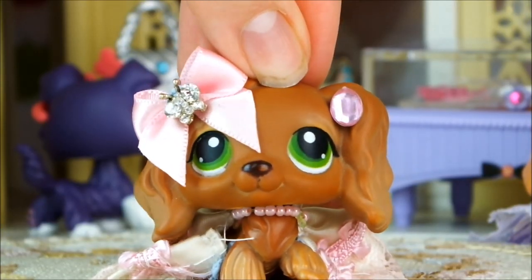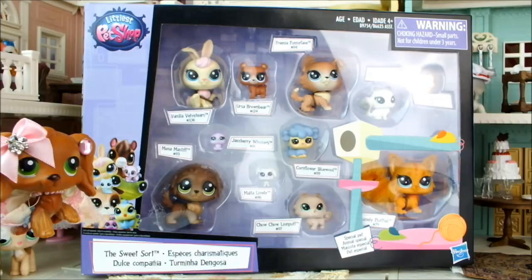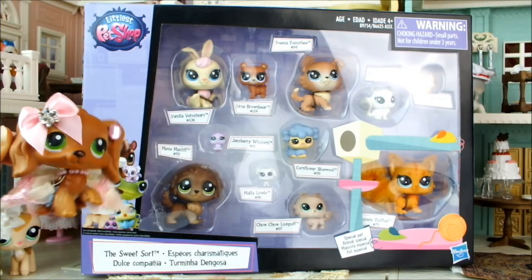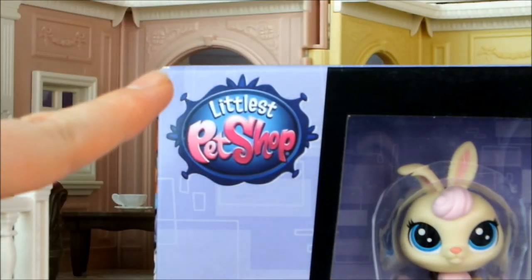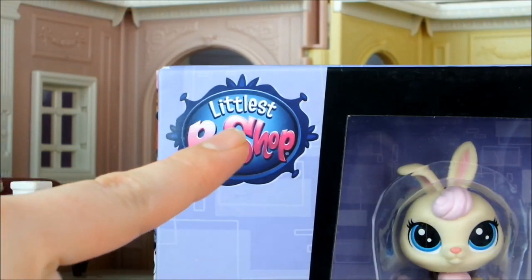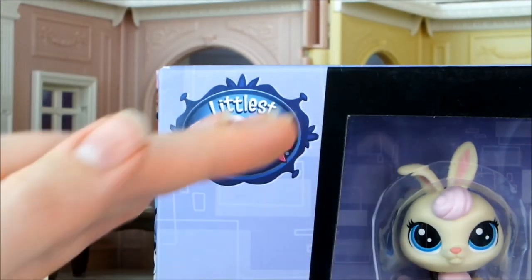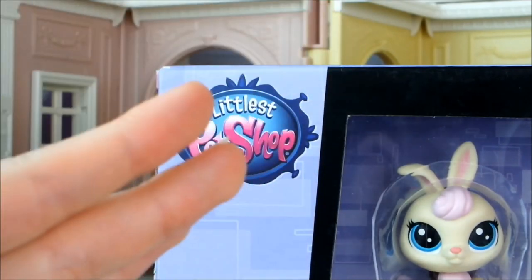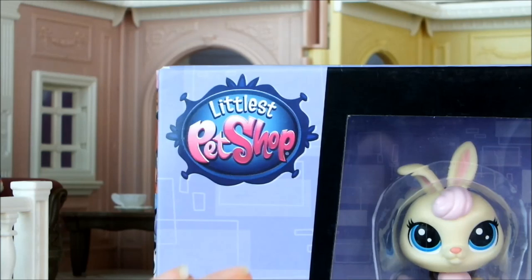Hello everyone, it's Cleo here and today I'm going to be unboxing and reviewing some brand new LPS. There's so many new pets! This is a slightly older Lion — Littlest Pet Shop's pre-complete reboot — but I was super surprised to see this in the UK at all, because I think this is only the second set in this line I've ever found in any of the shops, and I go out to a lot of different shops. I found this at Smith's for 15 pounds.